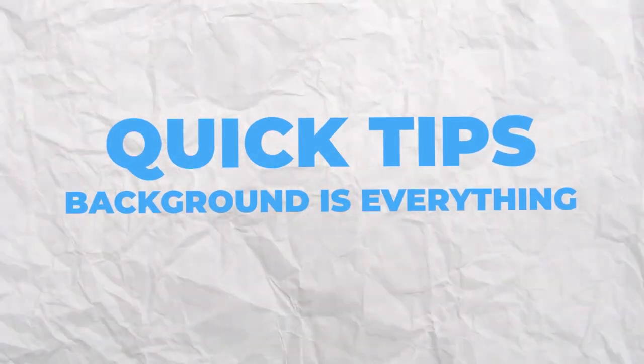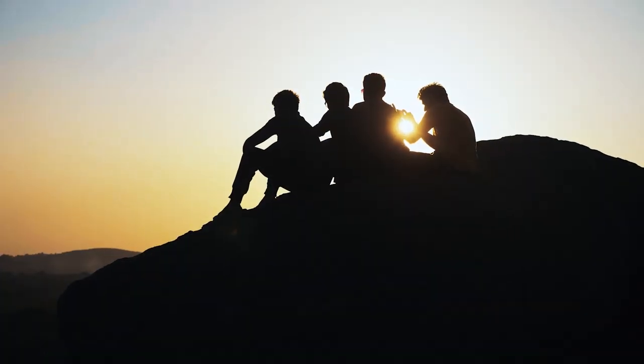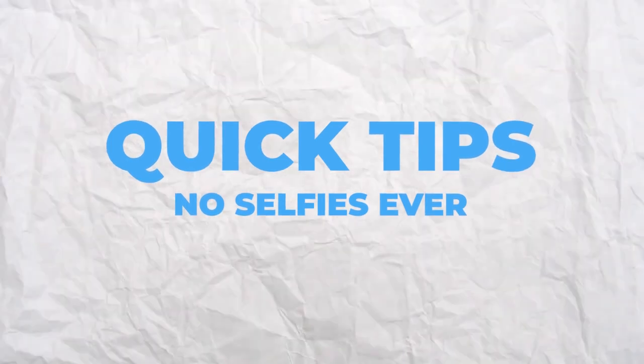Quick tips. Now that you have a few poses to choose from, here are a few things to keep in mind. One: background is everything — always be mindful of what's behind you. There's a reason bathroom selfies are a no-go. Two: group photos are fine, but don't load all of them in your profile. Make sure the first group shot appears after the second photo — she needs to know what you look like before meeting your friends. Ideally, you're the best-looking person in the group photo. Three: no selfies ever. Selfies are low value — the angle is too close, they suggest you have no friends, and the selfie smile is a giveaway. Selfies are for Snapchat, not dating apps.